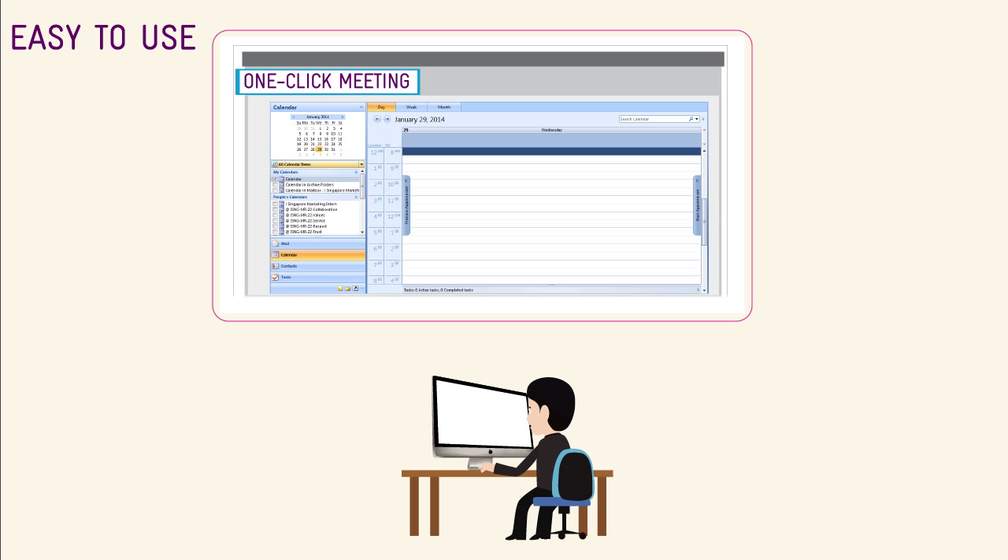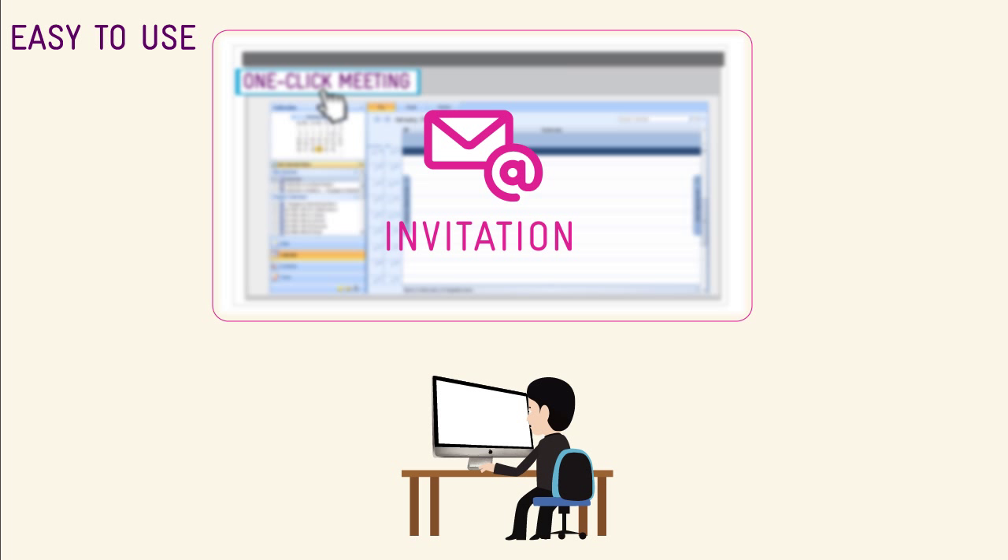There are times when Sam needs to set up ad hoc meetings with his team. WebEx Web Conferencing's one-click meeting enables him to quickly get that done at the click of a button. An invitation gets sent out immediately, with no fuss at all. It's that easy.